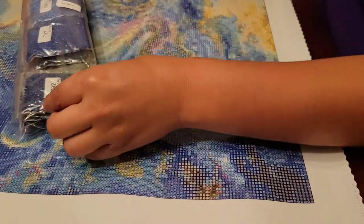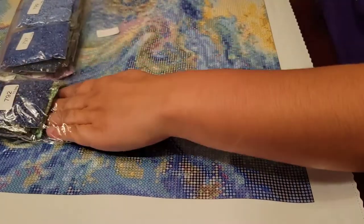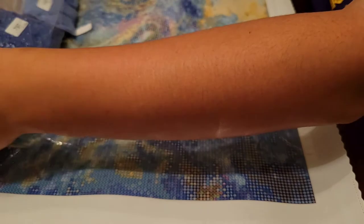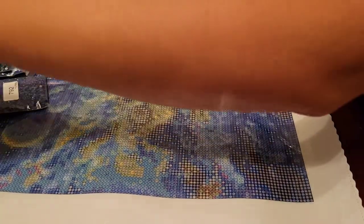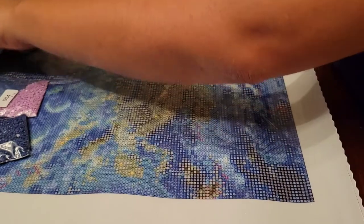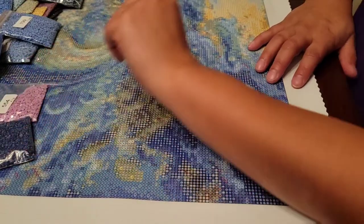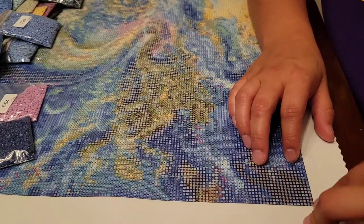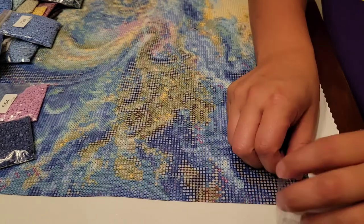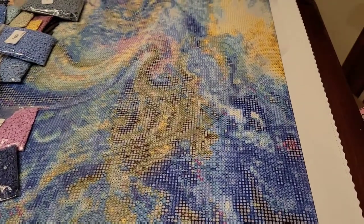Hey everybody, my name is Amy, welcome back to my channel! We finally have a diamond paint with me. If you're new here, this is one of the Mystical Diamond Art diamond paintings that I sell. I own Mystical Diamond Art and license artwork for the company so that I could sell it.